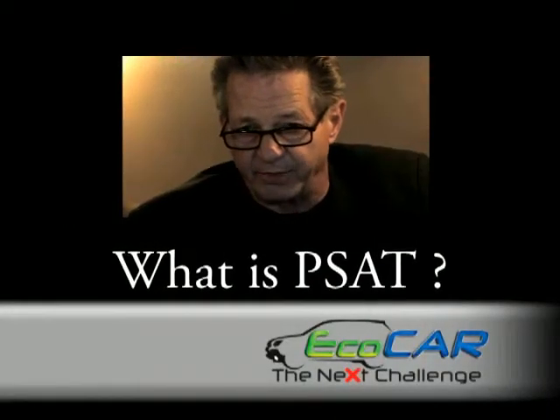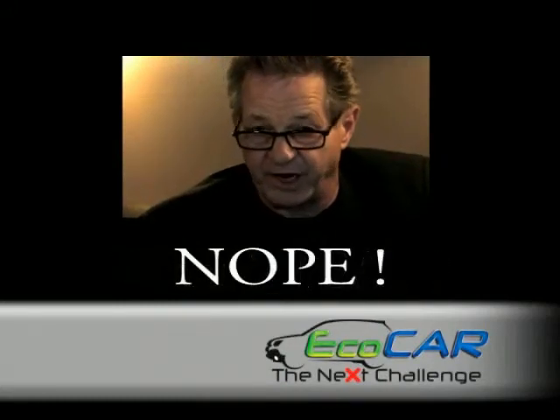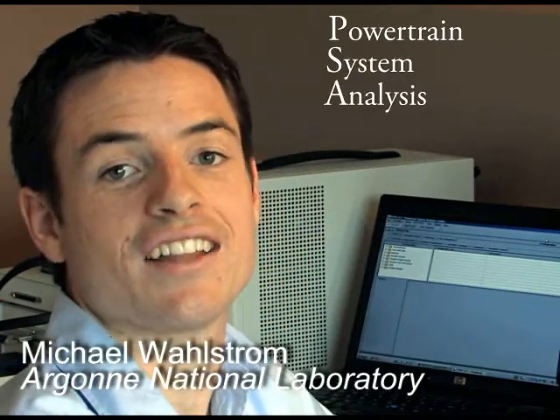PSAT — that's a test we administer in the 11th grade to help students prepare for the SAT, which is a college entrance exam. Actually, in this case, PSAT stands for Powertrain System Analysis Toolkit.